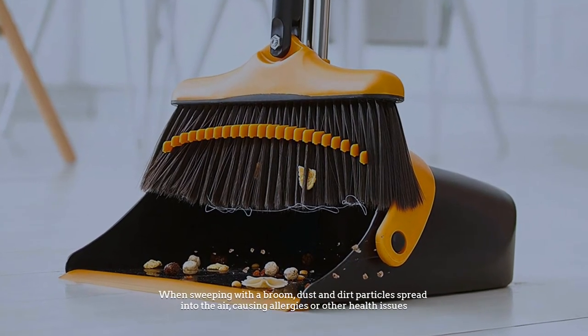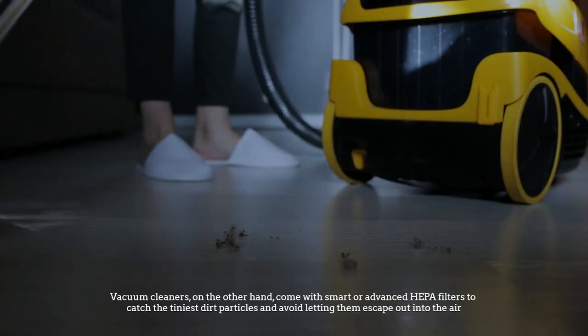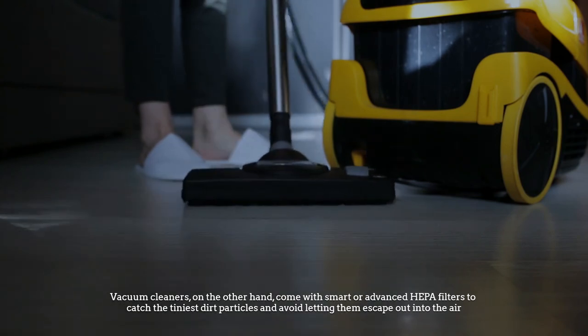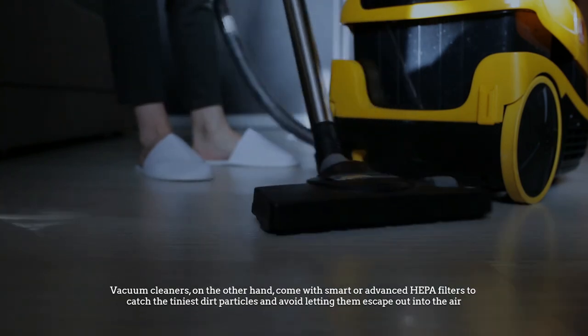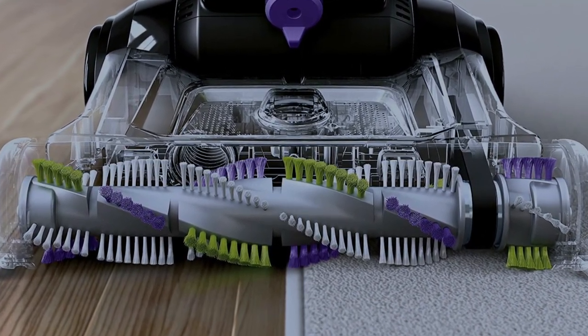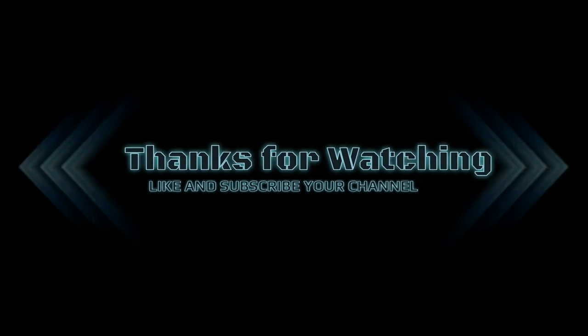Number six: indoor air quality. When sweeping with a broom, dust and dirt particles spread into the air, causing allergies or other health issues. Vacuum cleaners, on the other hand, come with smart filtration systems or advanced HEPA filters to catch the tiniest dirt particles and avoid letting them escape into the air, helping maintain indoor air quality.